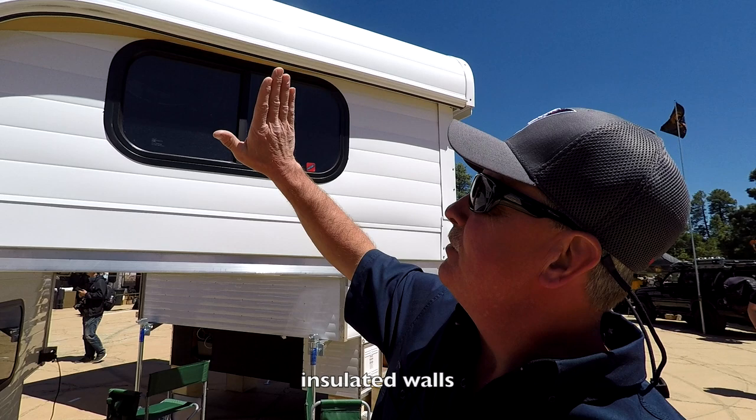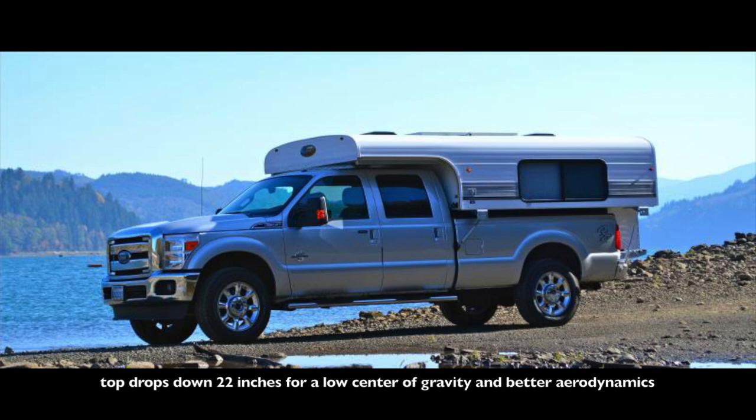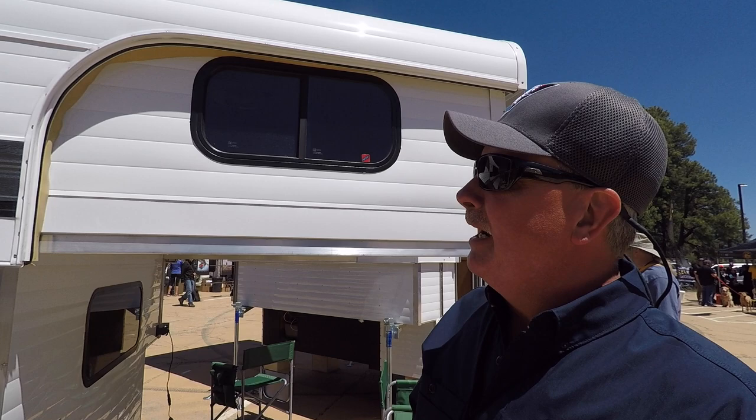We're the only solid wall pop-up — been around since the 50s. Cab-over design, the doors fold in, these are all insulated panels, they fold in and then the top comes all the way down and rides here, so we're dropping down about 22 inches. Low center of gravity, low wind, better mileage, safer drive.